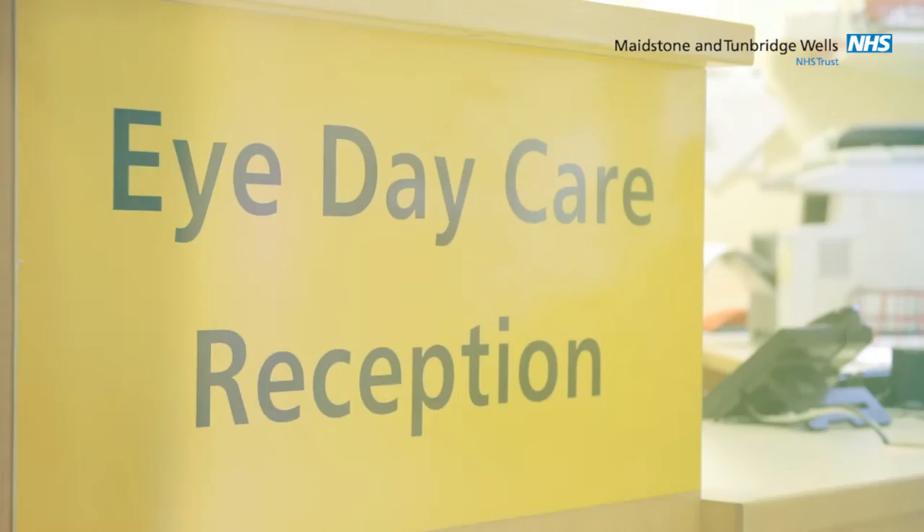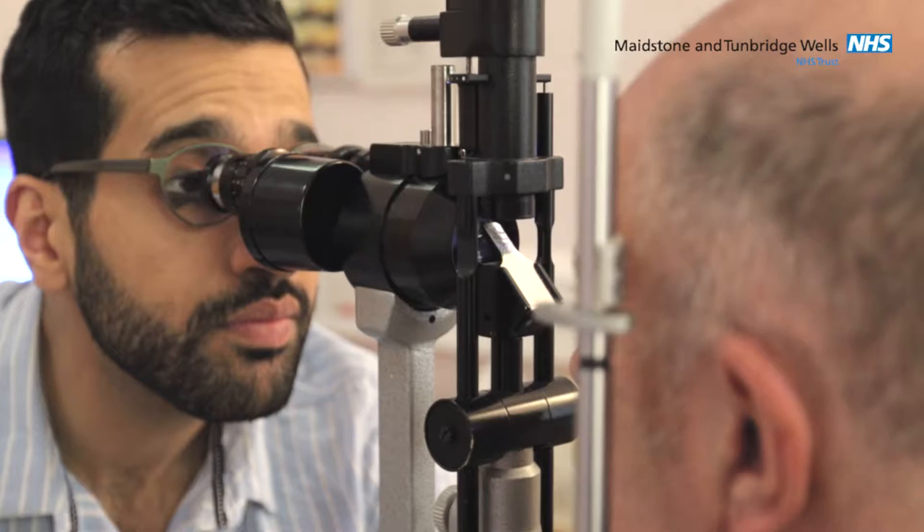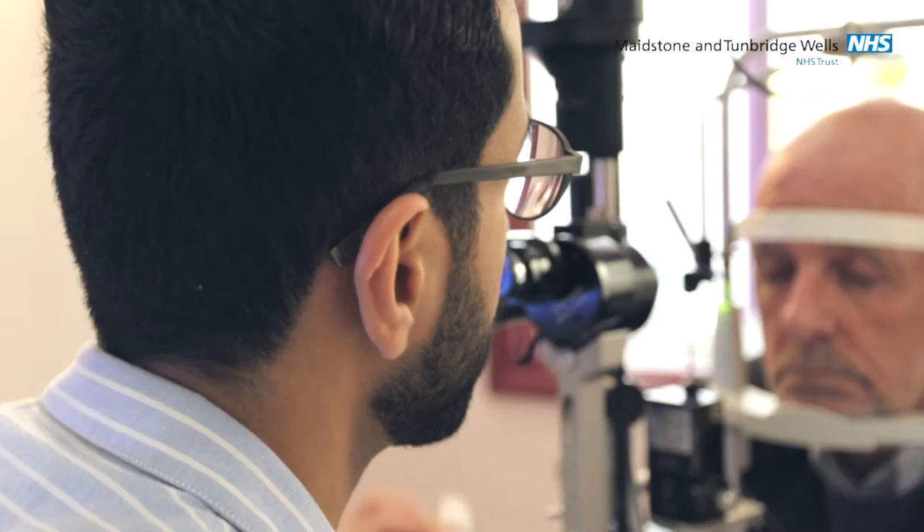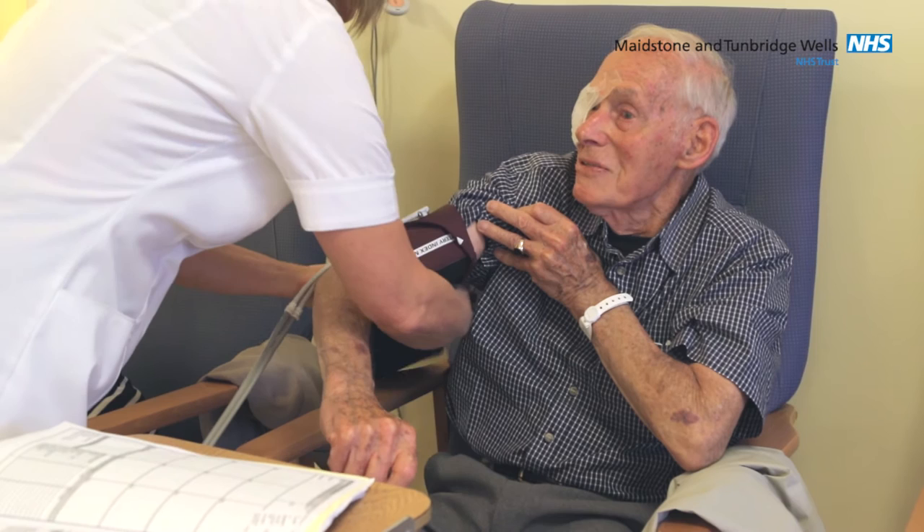Hello and welcome to Maidstone Eye Department. This video is to help you understand what cataract is and the journey through a cataract operation. Your doctor may have already listed you for the operation to be done. Here at Maidstone in Tunbridge Wells we undertake up to 6,000 cataract operations a year, making us one of the largest eye departments in South East England. Here are some of our dedicated staff to explain what the procedure is and the aftercare.